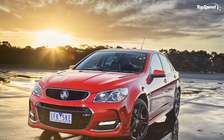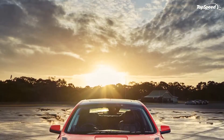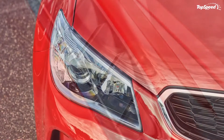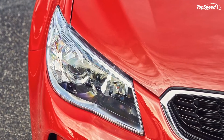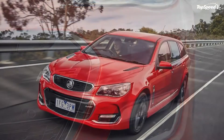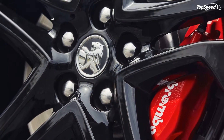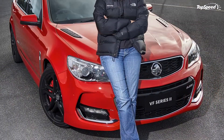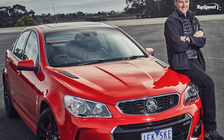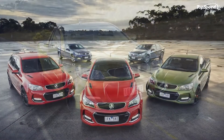Exterior. The differences between the facelifted Commodore and the earlier VF models are not extensive. In fact, the changes to the exterior are almost entirely confined to the SSV Redline trim, which gets a new front bumper, new vents in the hood, and redesigned vents next to the foglights. Apart from that, the VFII also offers new LED taillights for the sportwagon — but that's okay, as the VF is a fine-looking car as it is.